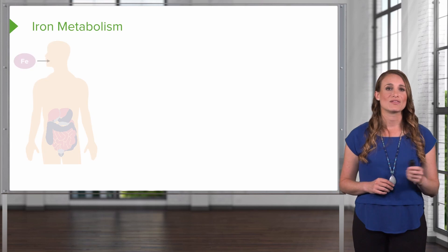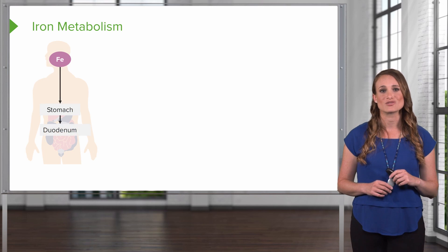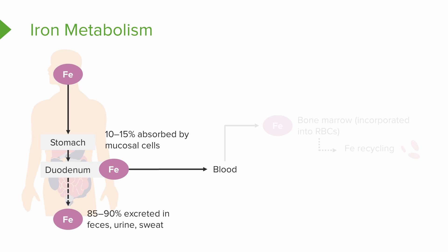Here's an example. The patient eats some iron, and it's going to travel to the stomach and then down to the duodenum. About 85 to 90% of this ingested iron is going to be excreted in the feces, the urine, and the sweat, and remember, this is a constant process. About 10 to 15% will be absorbed by the mucosal cells and go to the blood, where they'll go to the bone marrow to be incorporated into new red blood cells, and then at the end of the red blood cells' life, they will be recycled.